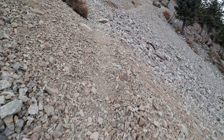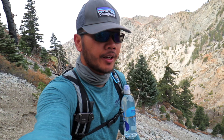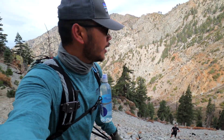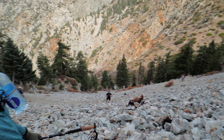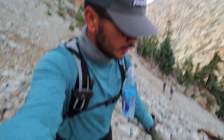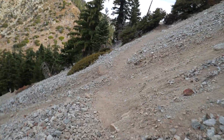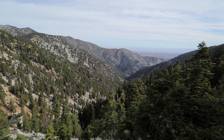Here's the last section — steep, rocky, and brutal. This stretch should be tackled with some level of fitness because it's so steep and rocky. But the views are amazing. It's like climbing stairs with loose rocks. Inland Empire views are spectacular from here.